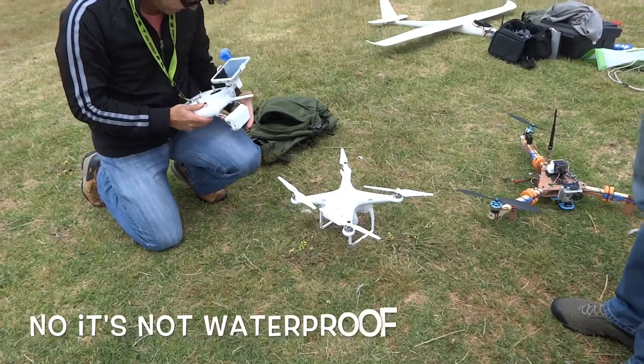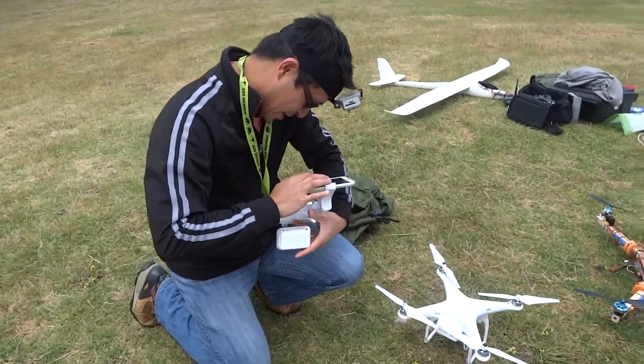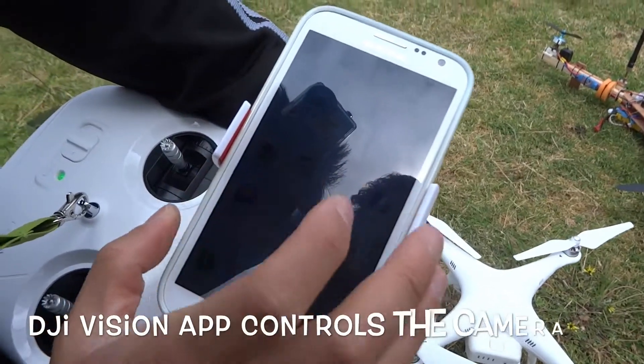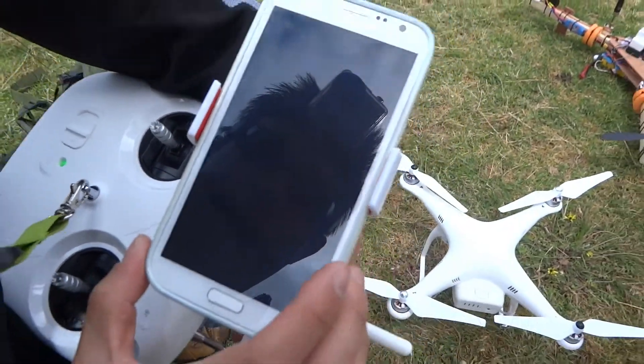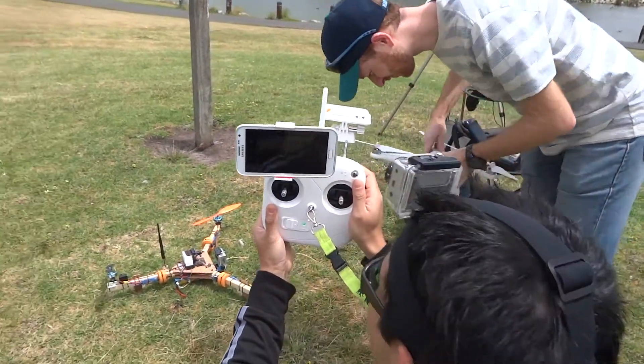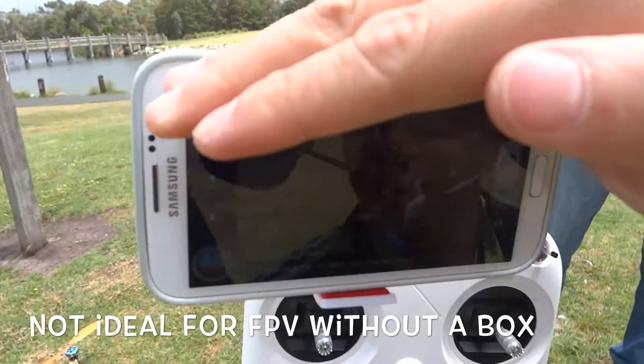Probably not. They look waterproof though. So we've got an app there to connect up. What's that app? DJI Vision. Okay, well trust me, I can see a picture — I'm sure it's a little bit hard to see through the camera.